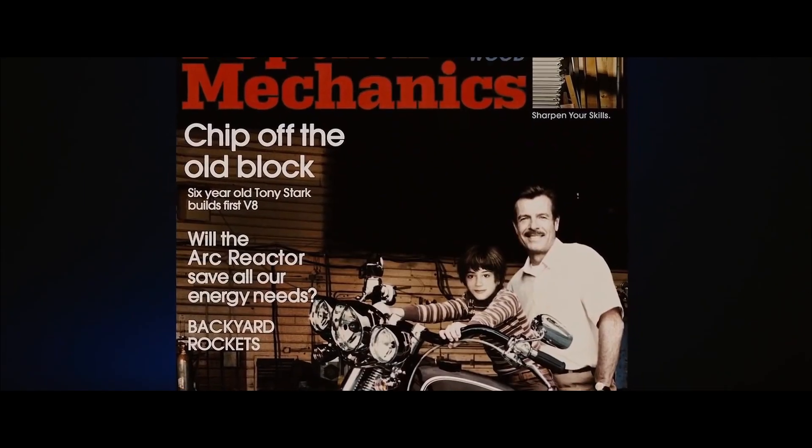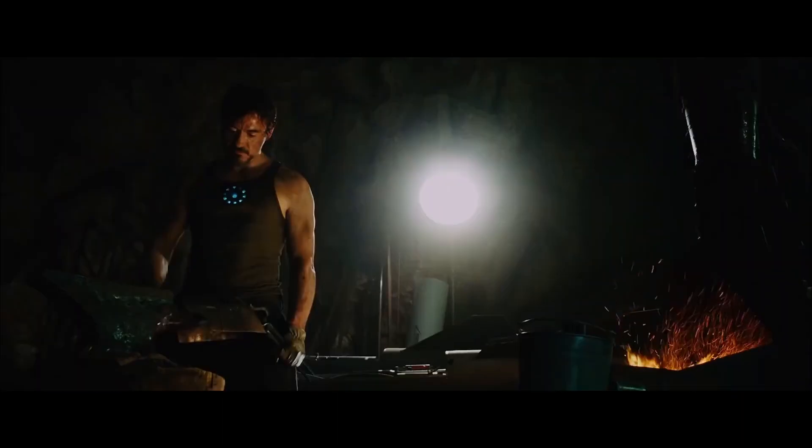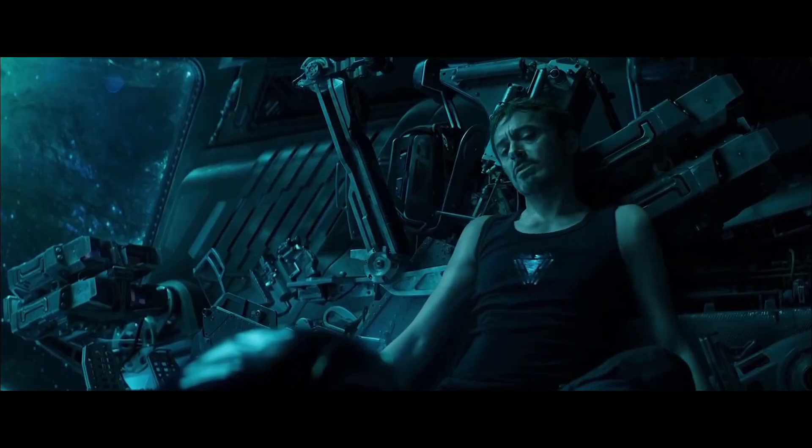However, he never wore them all, and we have no idea what suits 51 through 84 even looked like, as there was a 5-year time skip between the debut of the Mark 50 in Infinity War and the Mark 85 in Endgame.